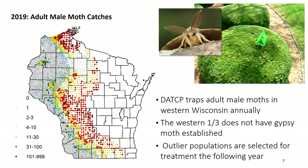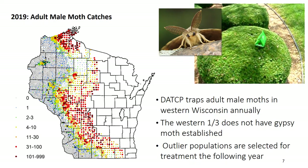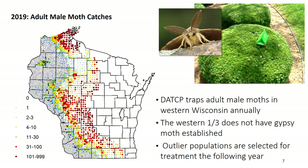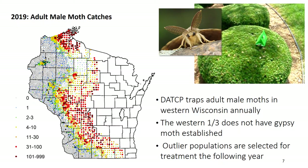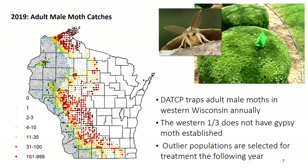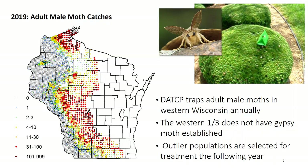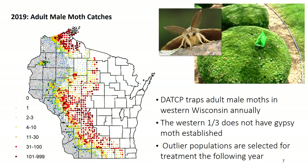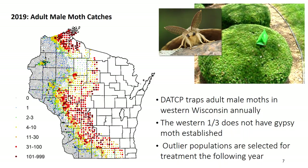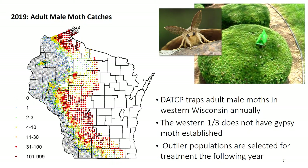Gypsy moth traps are placed every year across western Wisconsin to determine where isolated outlier populations exist. These populations are targeted for treatment in the following year. Traps only catch adult male moths as the females do not fly. Females release a pheromone, or chemical scent, that attracts flying males. Traps work on a similar concept as they contain a small pheromone strip that attracts the males throughout the summer. The traps are green and can be shaped like a tent or a milk carton. Traps are often placed on the side of the road or in public locations, so you may see them across the state.